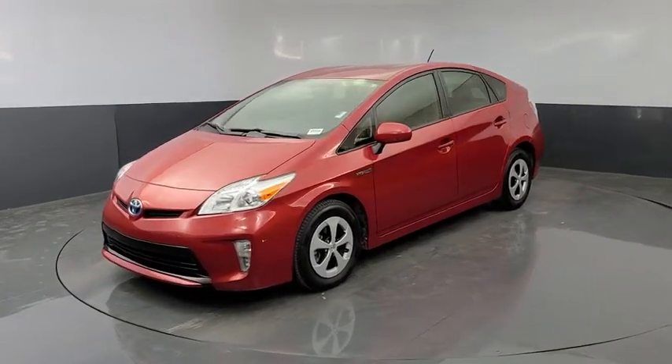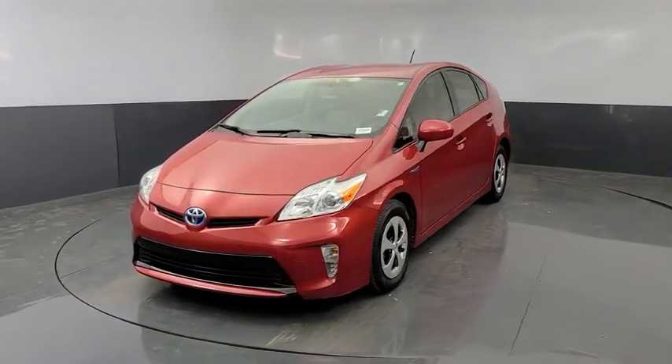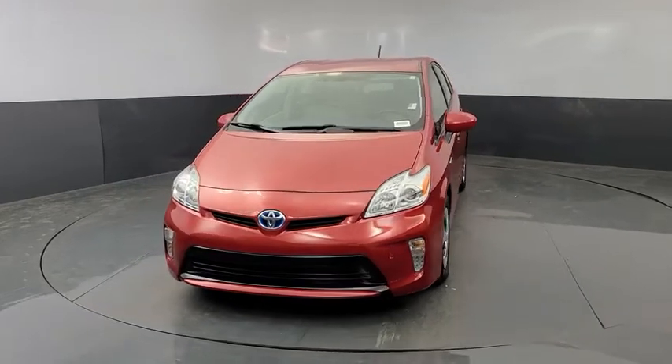Come test drive the 2015 Toyota Prius. Prius offers harmony between man, nature, and machine.